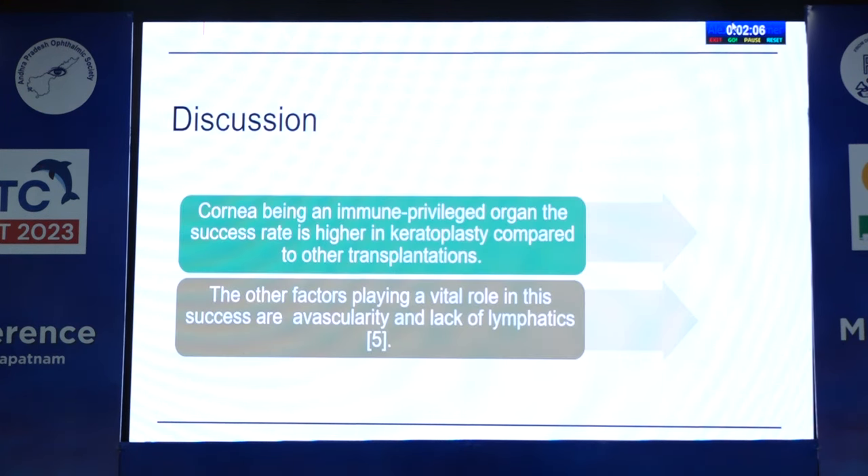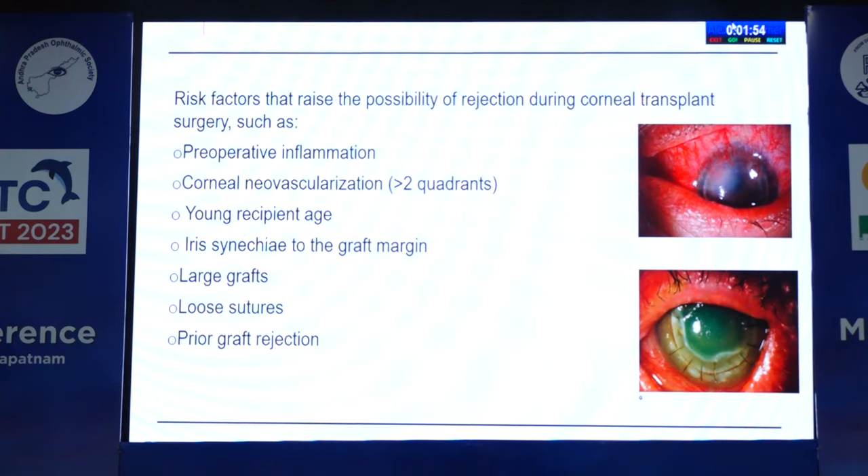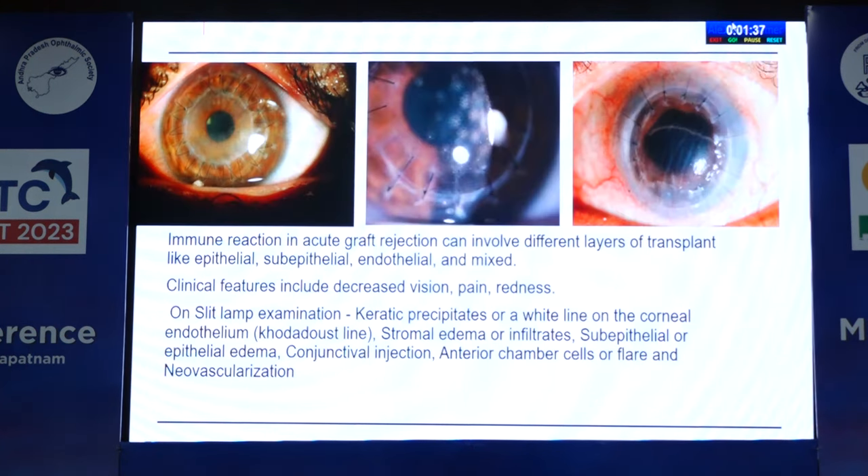Discussion: Corneal being an immune-privileged organ, the success rate is higher in keratoplasty compared to other transplantations. Other factors playing a vital role in this success are avascularity and lack of lymphatics. Risk factors that raise the possibility of rejection during corneal transplant surgery include preoperative inflammation, corneal neovascularization more than two quadrants, young recipient age, iris synechiae to the graft margin, large grafts, loose sutures, and prior graft rejection. Immune reaction can involve different layers: epithelial, sub-epithelial, endothelial, and mixed.